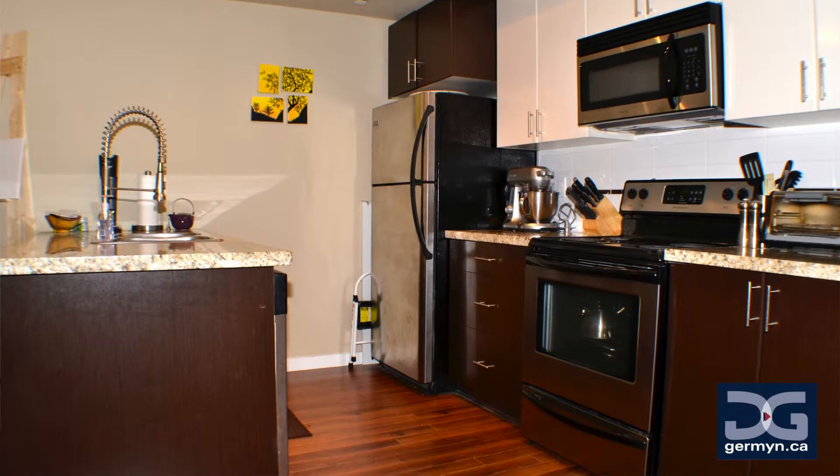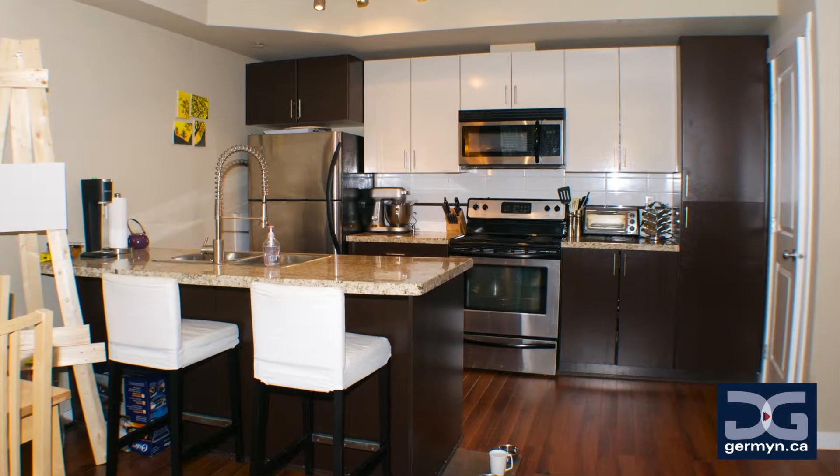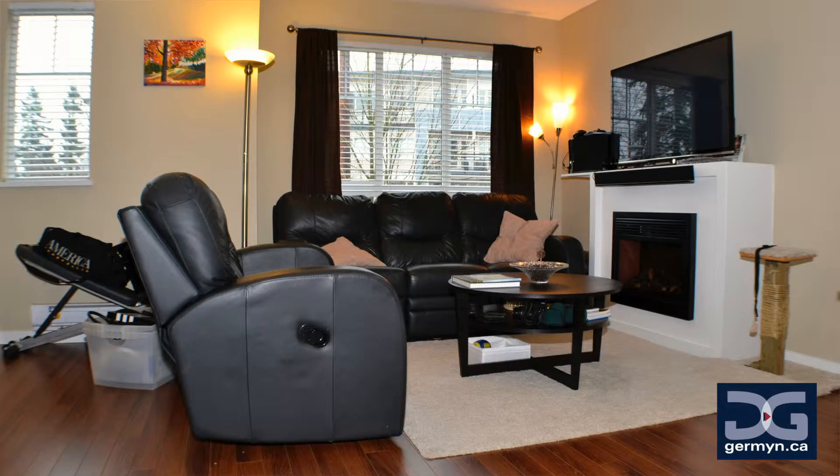Built by Hair Builders Group — an outstanding builder, by the way — you know you're getting quality in every aspect of the home. Whether it's the stainless steel appliances or the finishings, you've made a pretty safe bet on this one.